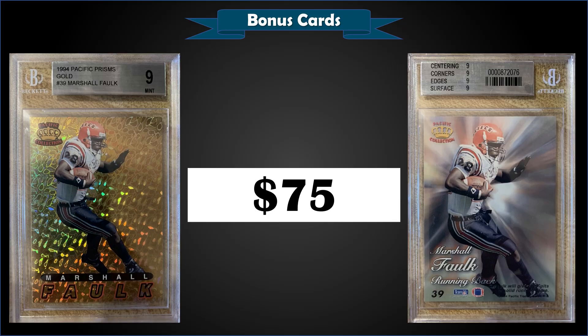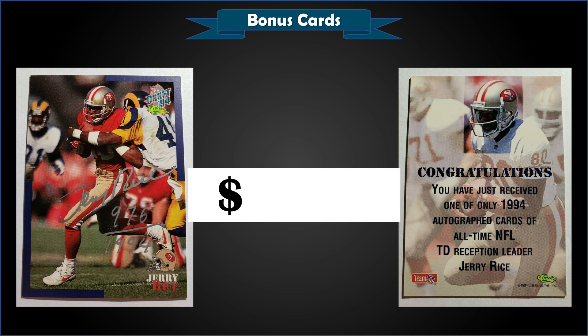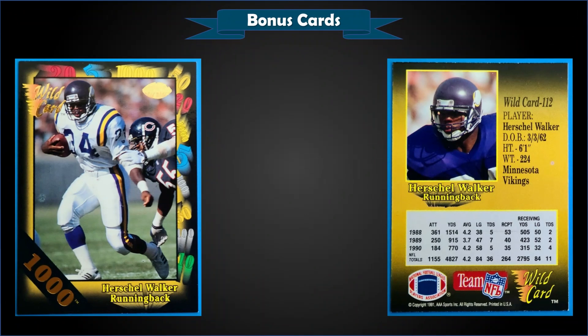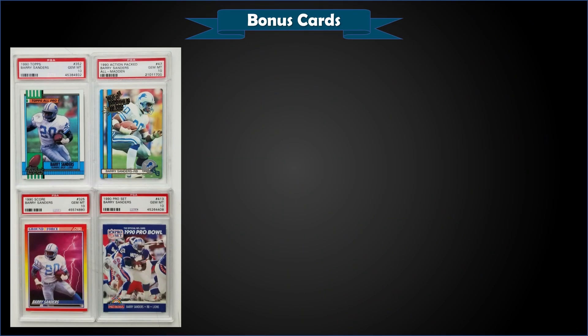From 1994 Classic Draft we have a Jerry Rice autograph card numbered to 1994 in raw condition, and it sold for a steal at $63.22. From 1991 Wild Card we have a Herschel Walker 1000 Stripe in raw condition that sold for $81 — a pretty good deal, as these 1000 Stripes are pretty rare, and to get one featuring Herschel Walker is a nice buy.